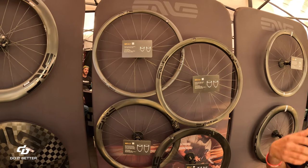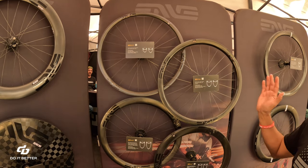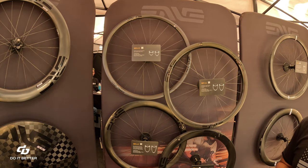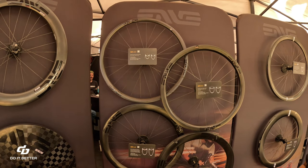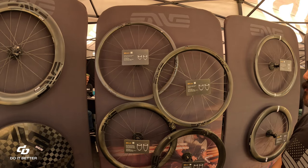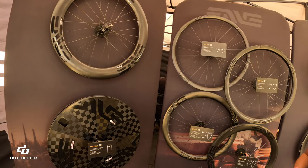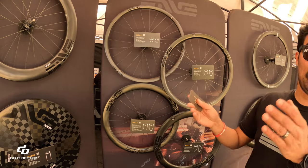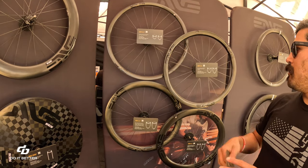Pinch flats and lower PSI were main issues riders were having, which led them to incorporate hookless into the road wheel line. As for cost, hookless may have one fewer section to design around, but it's a whole other process to optimize for rim and tire integration — they don't want to create issues for riders down the line.